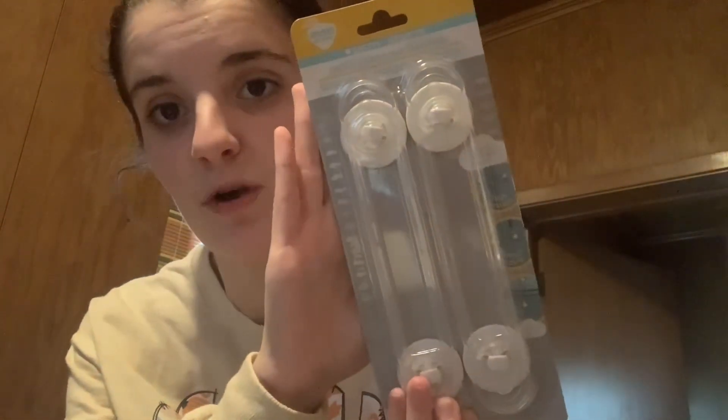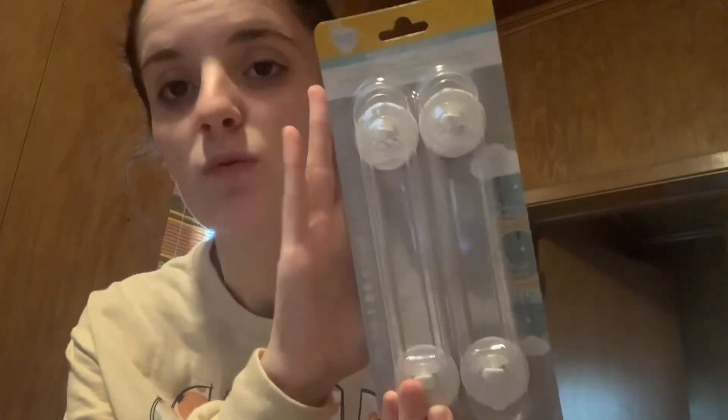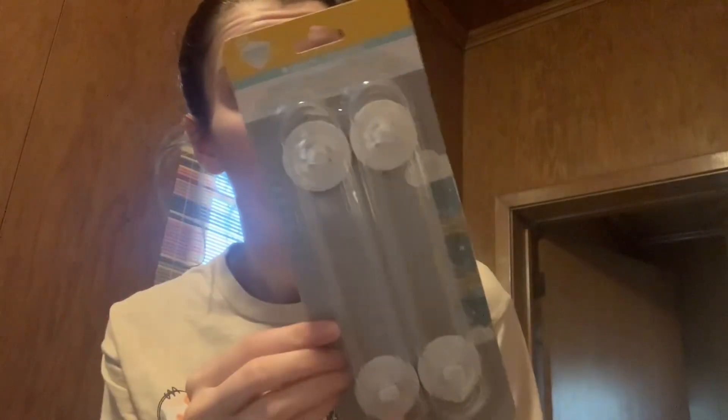And then the last three little things. I did get these cabinet locks — they're multi-purpose latches. I don't know how these will work; I've never seen these before. There's two in here, so we shall see. These may end up working better than the plastic ones. I'll give y'all a review on those once I get them put up.